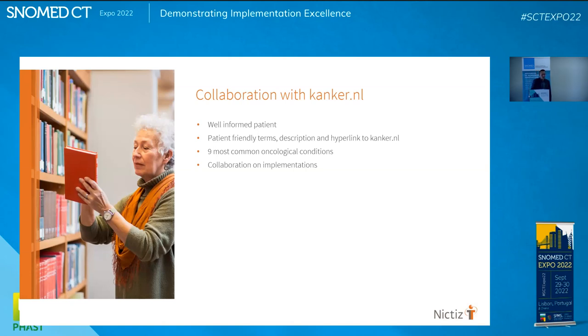Our collaboration with cancer.nl: we want well-informed patients, so they have the best information. We know what's inside the EMRs. We provide both descriptions and hyperlinks for the nine most common oncology conditions. We're also collaborating with vendors because they have to implement it in their systems. The deep link to their website uses the SNOMED ID — cancer.nl/SNOMEDID — so we can jump directly to that concept.